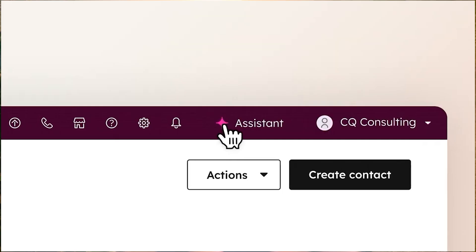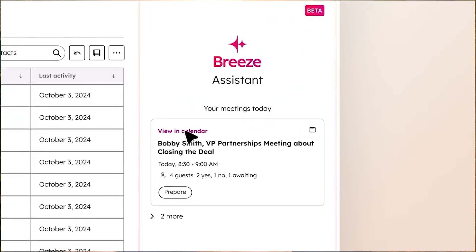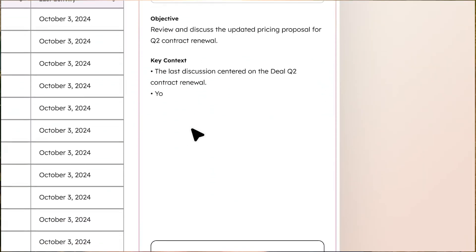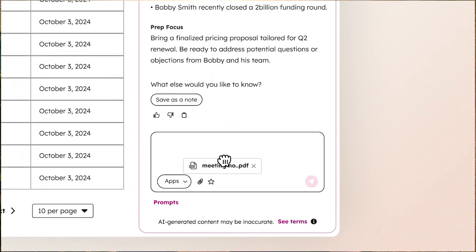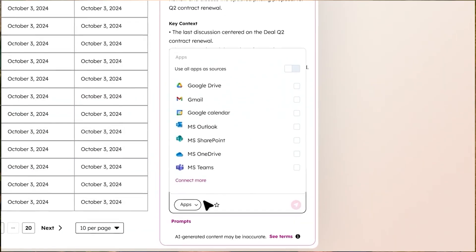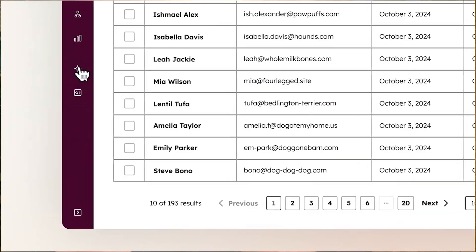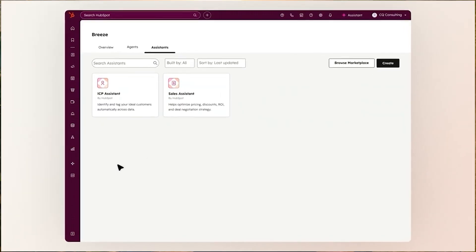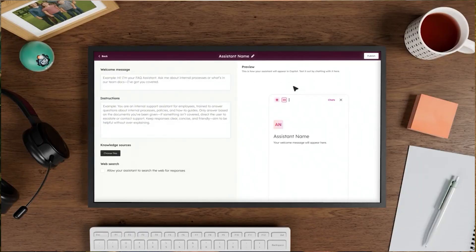HubSpot's intelligence is broader in scope. It powers content creation, lead scoring, pipeline forecasting, and even service ticket handling — all in the same ecosystem. With tools like ChatSpot and AI assistance baked into every hub, as well as direct integrations with frontier models like ChatGPT, it brings intelligence to marketing, sales, and support teams alike. The strength is cross-functional insights in a platform that's consistently shipping new AI releases.